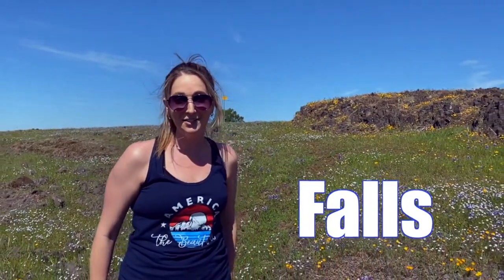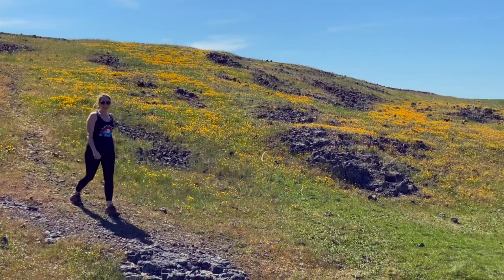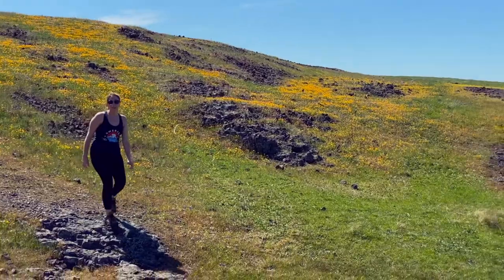Today we are unveiling and hiking to the epic Phantom Falls. This is not possible without traveling through the Northern Table Mountain Ecological Reserve. The bonus is that it's April and the wildflowers are in full bloom.